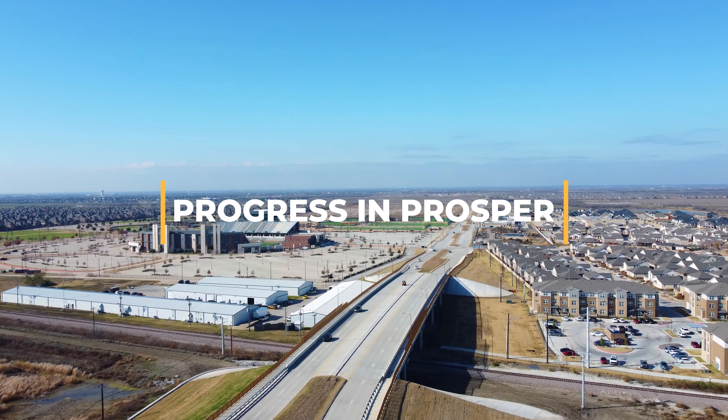Teal Parkway is a vital project in our town's network. This project is constructing two new lanes on the east side of the ultimate six-lane divided roadway between U.S. 380 and 1st Street. This project involves concrete roadway construction, curb and gutter installation, underground drainage enhancements, and median landscape improvements.